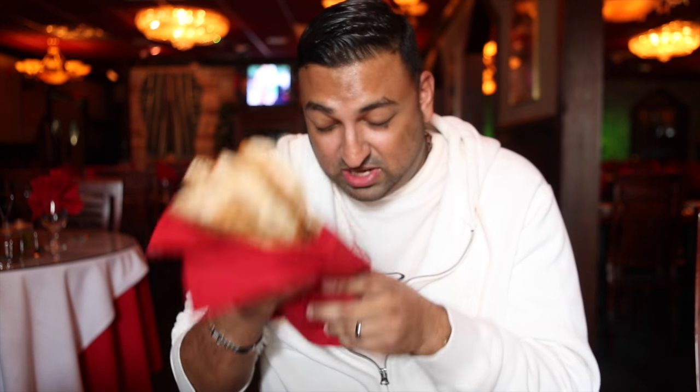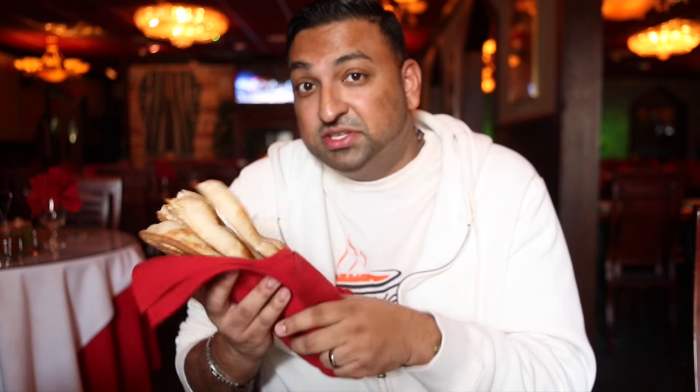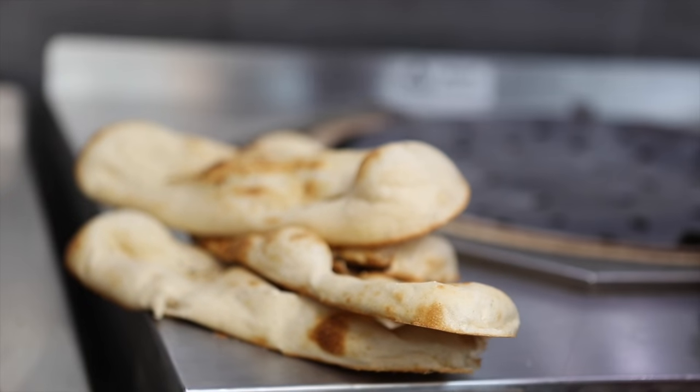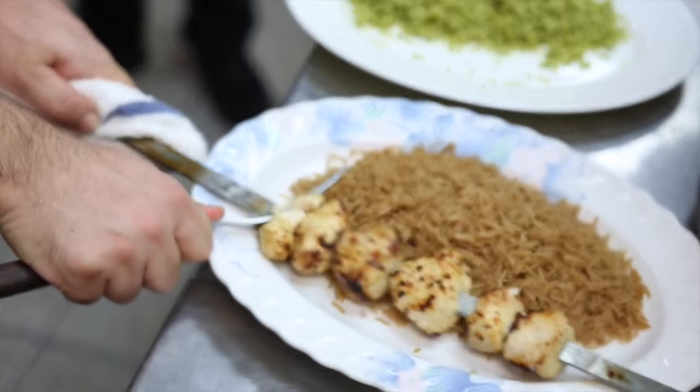I've been neglecting their special naan you've seen cook up in the kitchen. It's very easy to neglect it, especially when you've got beautiful meat on a bed of Kabuli Palau with the carrots and the raisins. I'm gonna try the bread with some chicken kebab. The bread is so soft and fluffy. The chicken kebab is very juicy, tender inside, and very flavorful. They spend a lot of time marinating this meat — you can tell.